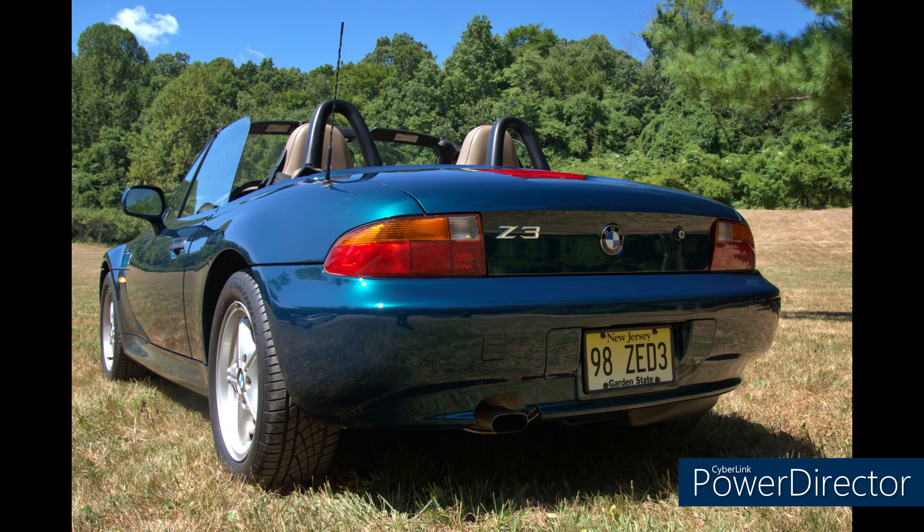Next we have Michael from New Jersey with his 1998 1.9 liter with 71,000 miles. He says it's all original except for the hood, which had a fight with a deer and lost. He really wanted to show off his custom plate: 98Z3. Awesome — very nice. I'm kind of jealous of that plate; I like it a lot.